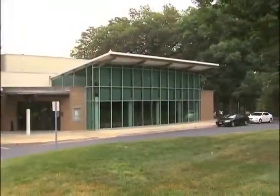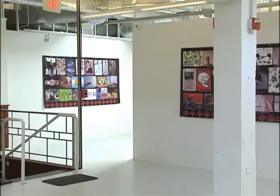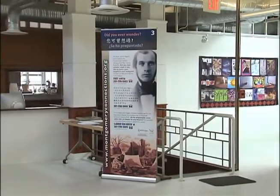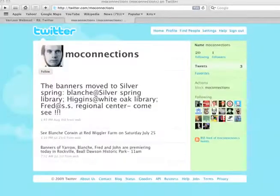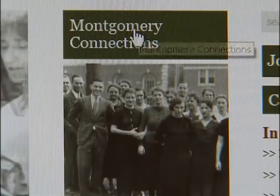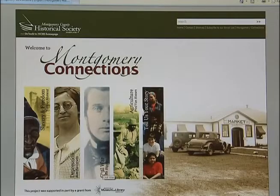The banners premiered in the city of Rockville. In August, they moved to Silver Spring. In the fall, they'll continue to other county locations. You can follow their progress in a lot of ways — on the Internet, in Facebook, and through Twitter. To get started, go to www.montgomeryhistory.org, click on the Montgomery Connections link, and make some connections to this county's past.